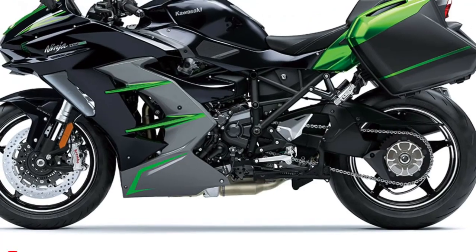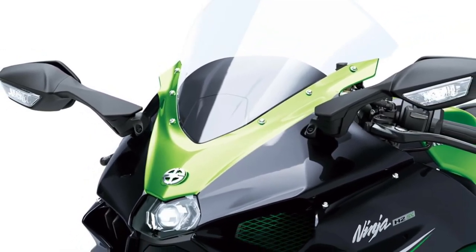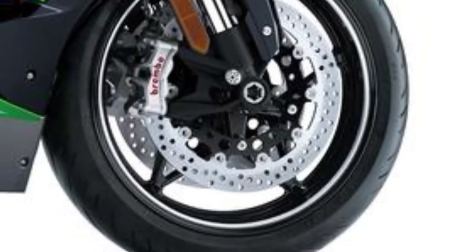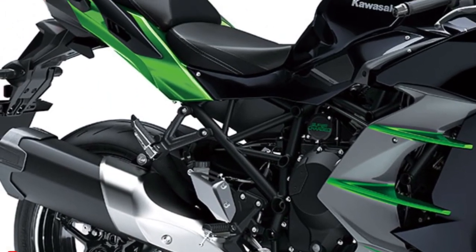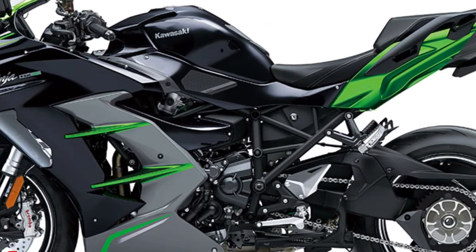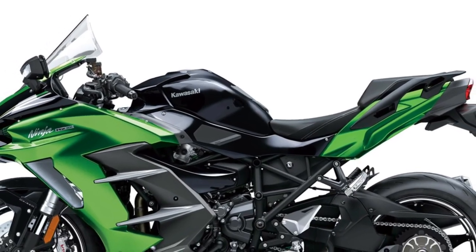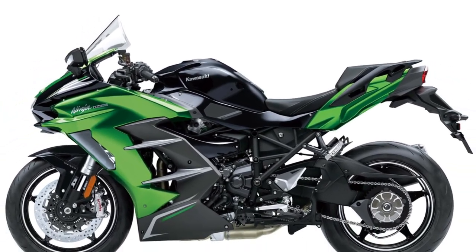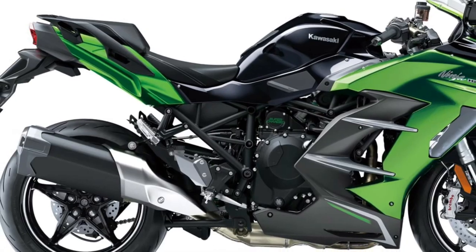At the heart of the 2025 Ninja H2 SX SE is its formidable 998cc supercharged inline-four engine. This advanced power plant is capable of producing around 200hp and 137nm of torque, delivering exhilarating acceleration and top-end performance. The supercharger ensures that the engine remains responsive and powerful across the entire rev range, making it ideal for both high-speed touring and spirited rides. The engine features an advanced cooling system that integrates both liquid and oil cooling to maintain optimal temperatures, enhancing performance and ensuring reliability under demanding conditions.